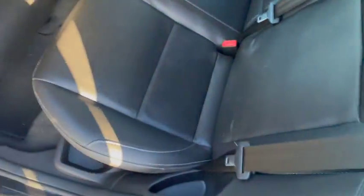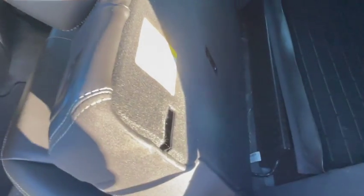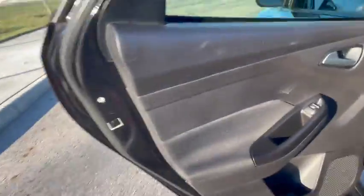The back seats are very, very nice. They fold down of course. All the original mats, both original keys, original window sticker, and all of the owner's manuals are included.